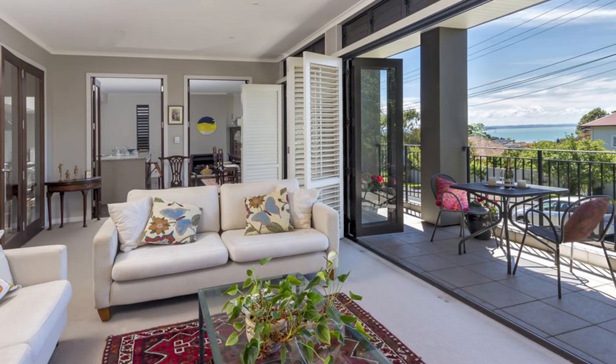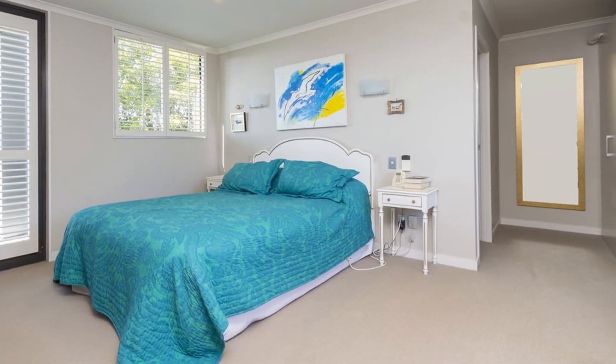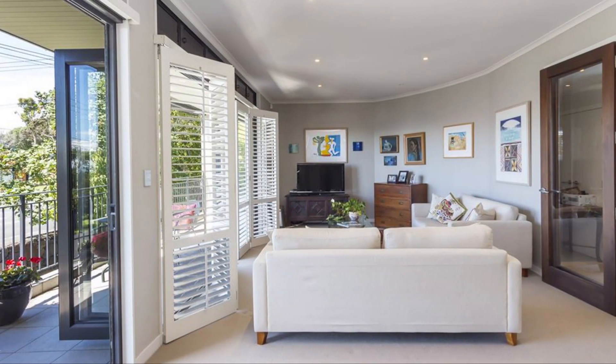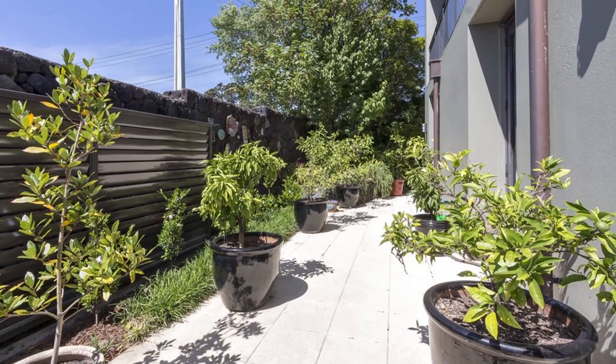This two-level modern St Helias home provides both the lifestyle and comfort you have been seeking. With four bedrooms, two elegant bathrooms, plus a powder room, two welcoming living spaces, as well as a private sunny garden, this home offers flexible rooms for entertaining and relaxing.